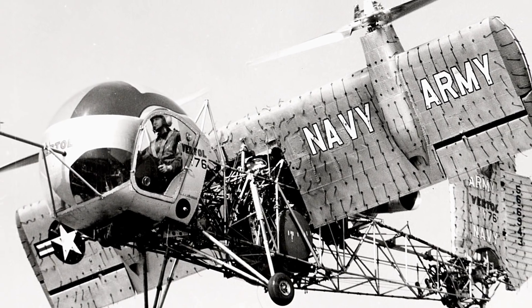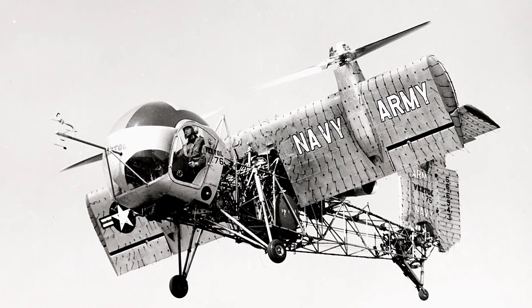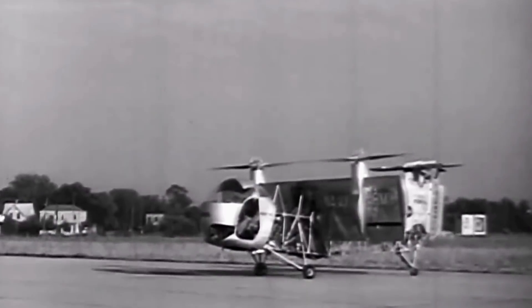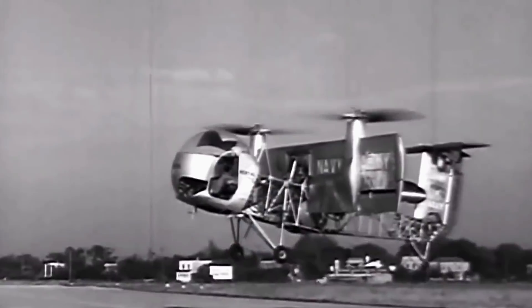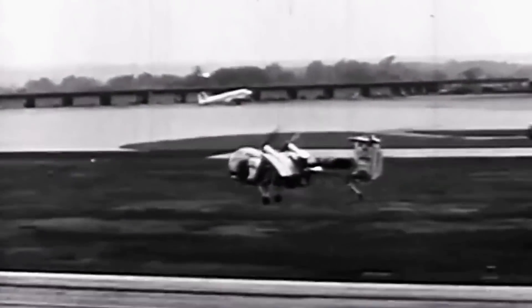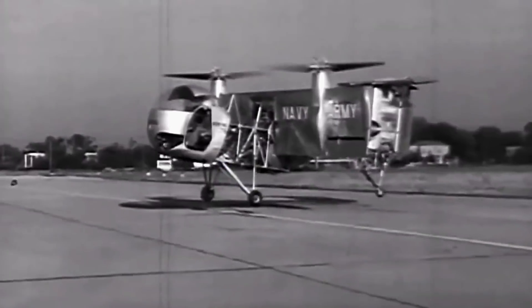Before the VZ-2 took off, several ground instability tests, preliminary 10-hour tie-downs, and taxi tests were conducted. The Army planned a three-stage flight test program, beginning by demonstrating the conversion capabilities of the aircraft. The VZ-2 took its maiden flight on August 13, 1957. Test pilot Leonard Levasseur flew the aircraft only in vertical mode. On a second test, he piloted the vehicle horizontally. It wasn't until July 15, 1958, that Levasseur could complete a vertical-to-horizontal transition flight.